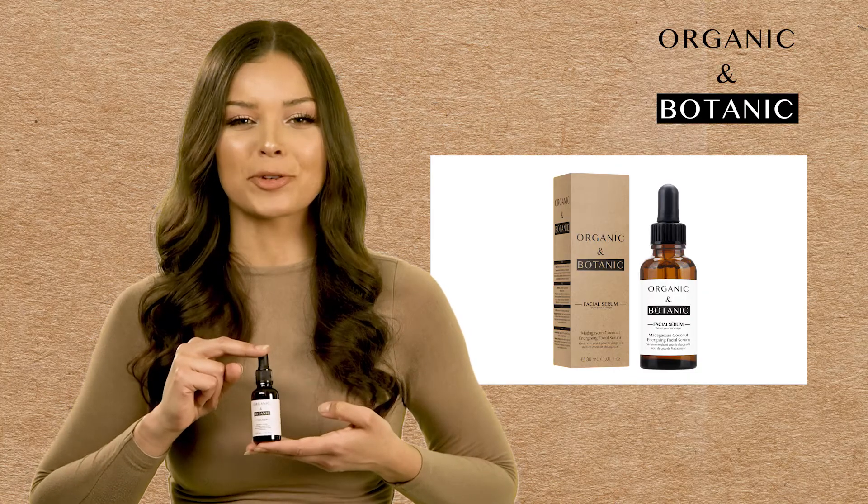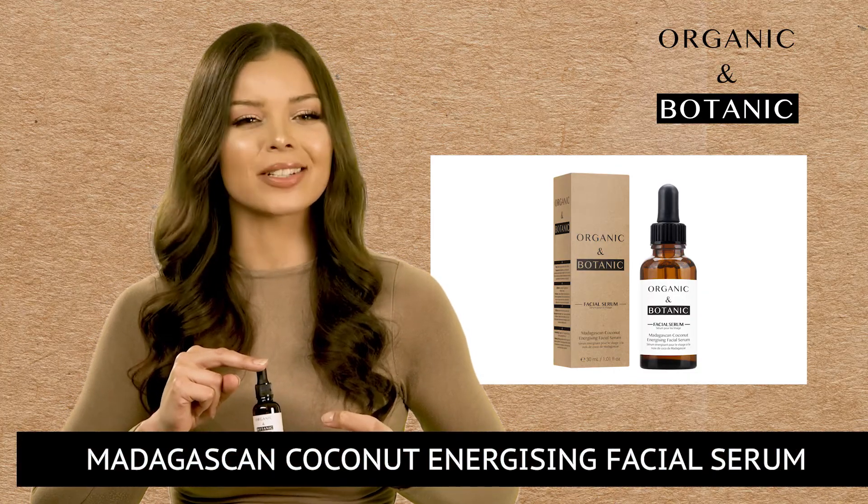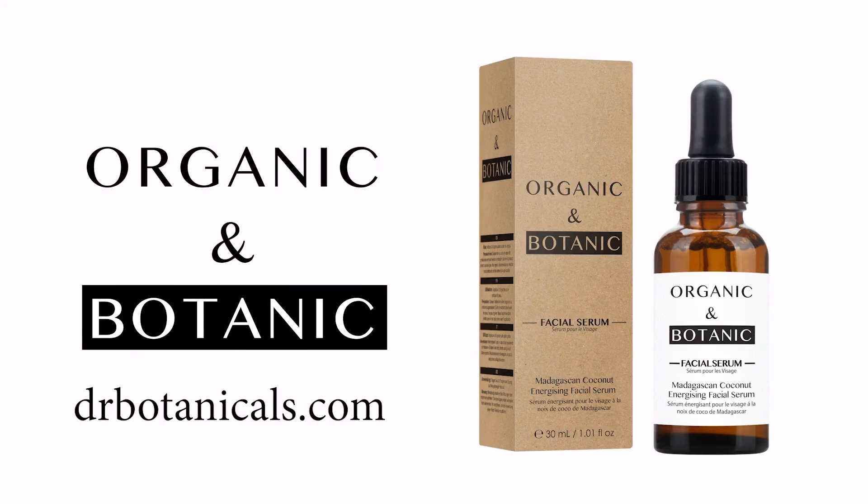If you would like to benefit from a great facial serum which works to turn back the hands of time and leaves your skin feeling youthful, order the Madagascan Coconut Energizing Facial Serum today.